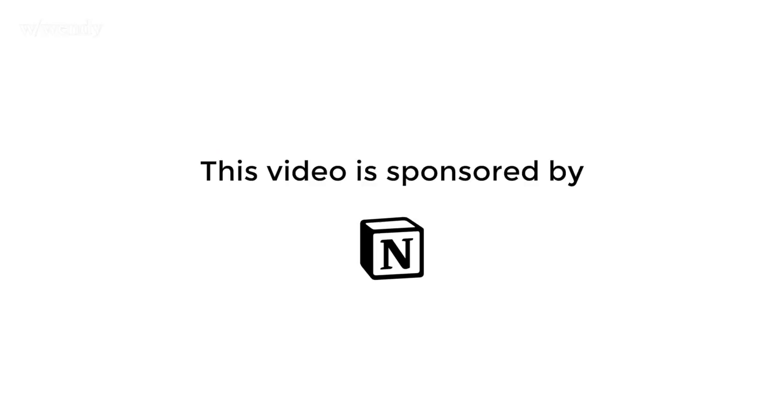This video is sponsored by Notion. Hello, welcome to our first vlog — today I'm so excited.